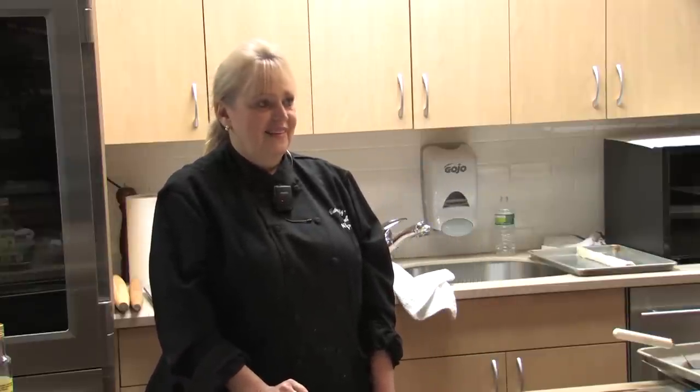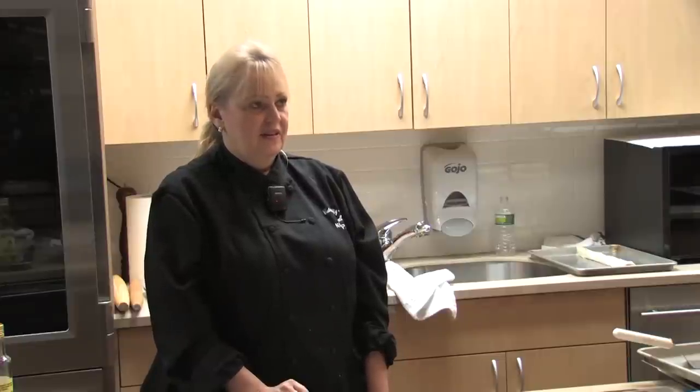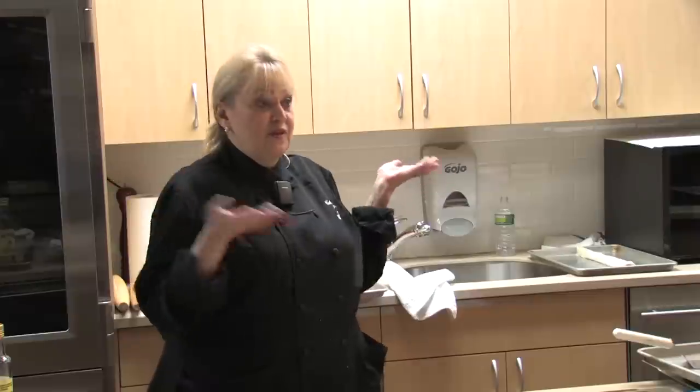Phyllo has to be refrigerated, and it can be frozen — but once you defrost phyllo, you can't freeze it again because it loses the texture. It has to be kept at the right temperature. As you can see, I opened this up before the class started and now it's getting soft and sticking together — it's really time sensitive both in texture and in working with it.